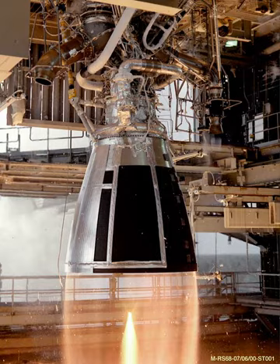The RS-68 is gimballed hydraulically and is capable of throttling between 58 and 102 percent thrust. The RS-68A is an updated version with increased specific impulse and thrust to over 700,000 pounds-force (3,100 kilonewtons) at sea level. The first launch using RS-68A engines occurred on June 29, 2012, from Cape Canaveral Air Force Station, using three RS-68A engines mounted in a Delta IV Heavy rocket.